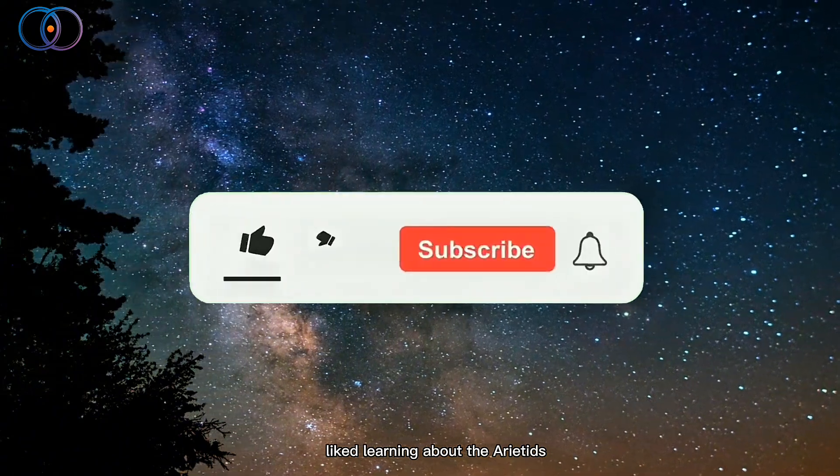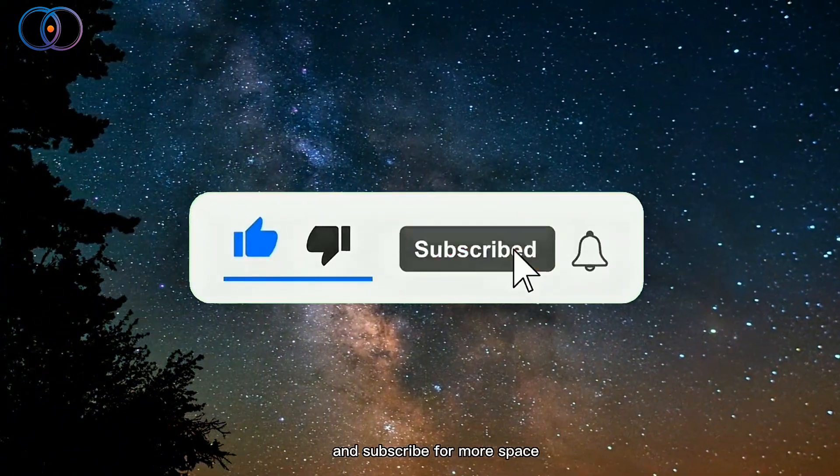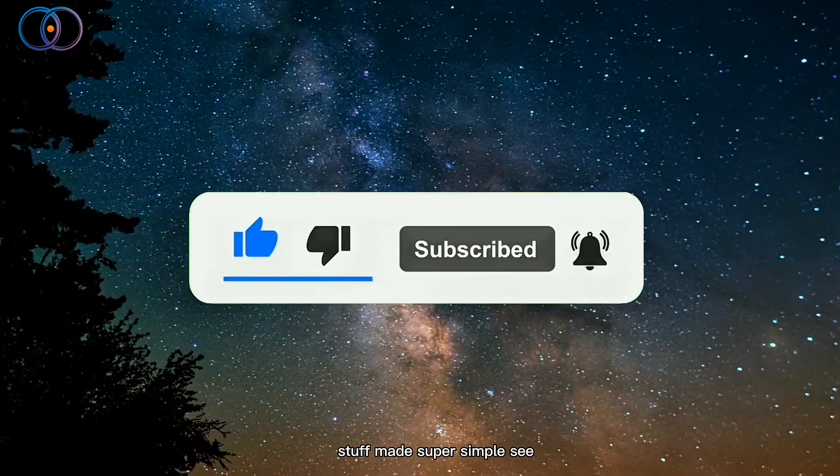Thanks for watching! If you liked learning about the Ariadids, hit that like button and subscribe for more space stuff made super simple. See you next time.